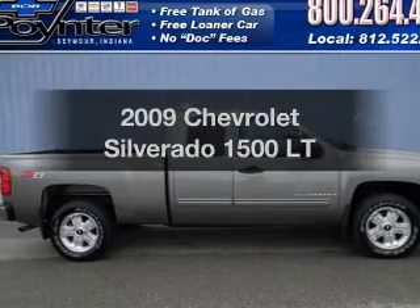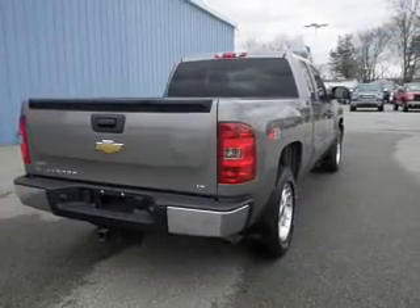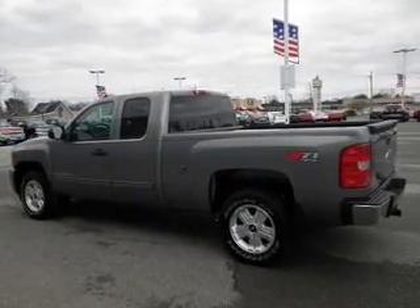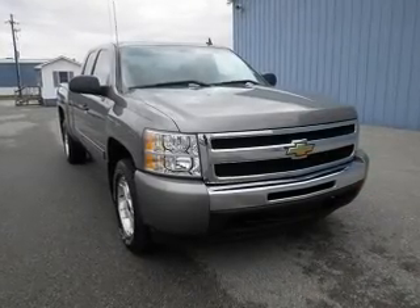Imagine yourself in this 2009 Chevrolet Silverado 1500. Travel the roads in style and comfort in this great vehicle. With a powerful 8-cylinder engine that responds smoothly to its automatic transmission, the anti-lock braking system will keep you safe on the road.